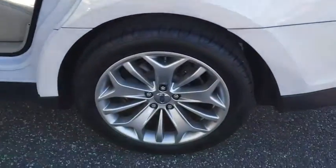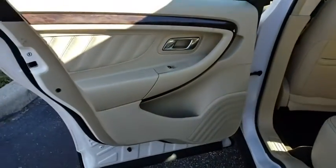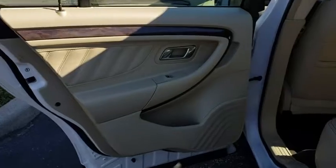Stability control. Power passenger seat. Remote engine start. Keyless entry. Traction control. Anti-lock braking system. Backup camera. Bluetooth.